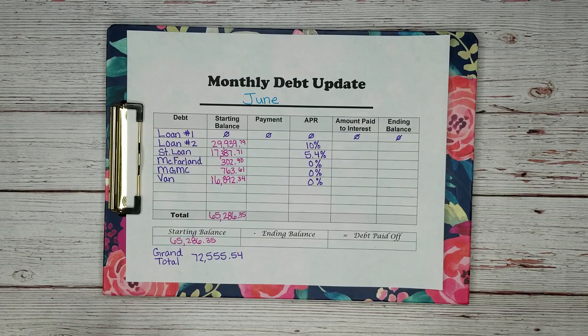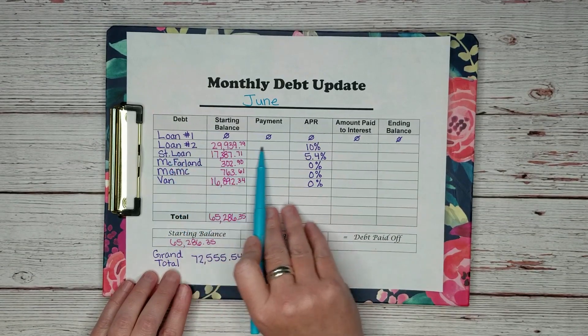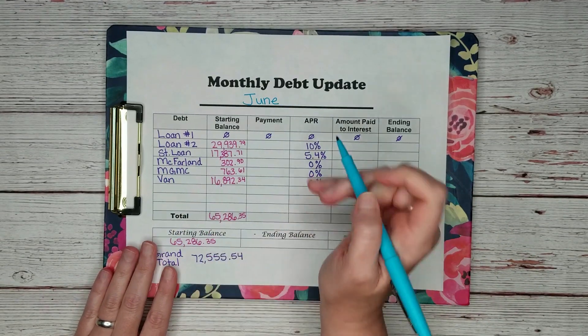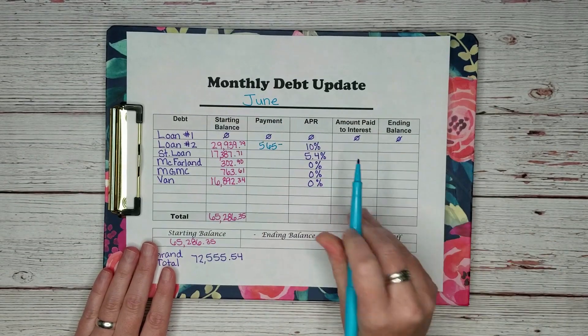We're going to start by adding our payments. Loan number one is completely paid off — I just keep writing it on here to remind myself that we are making progress. Loan number two: we paid $565 to them.